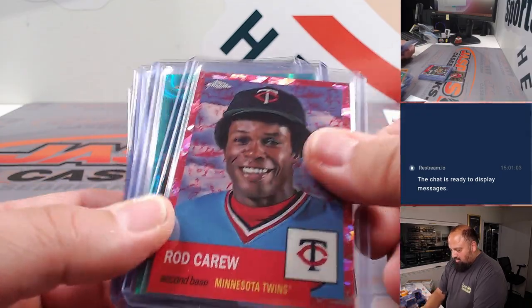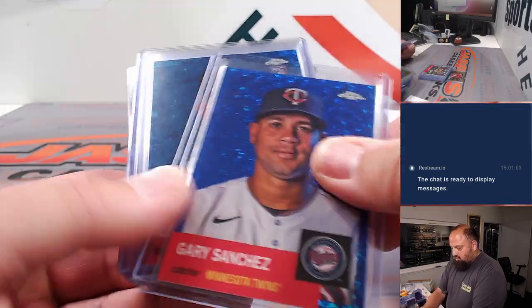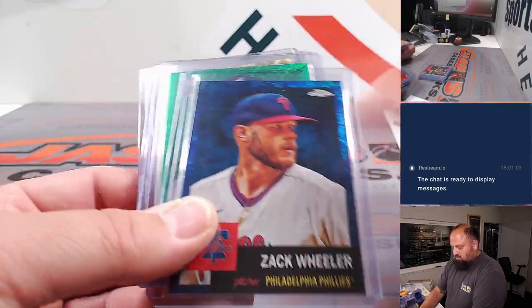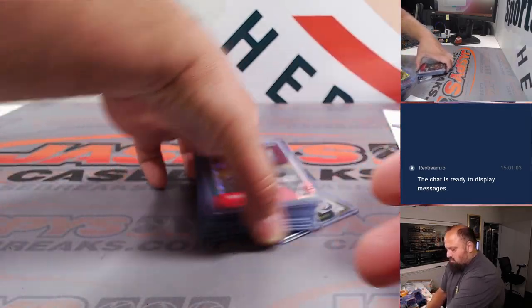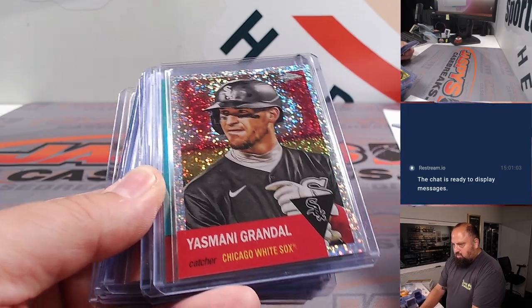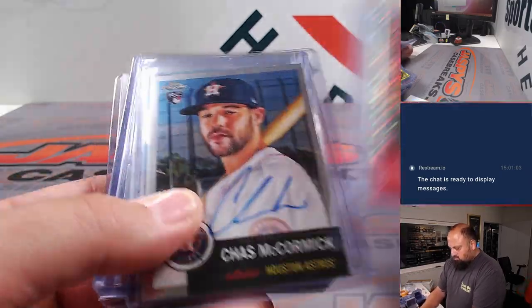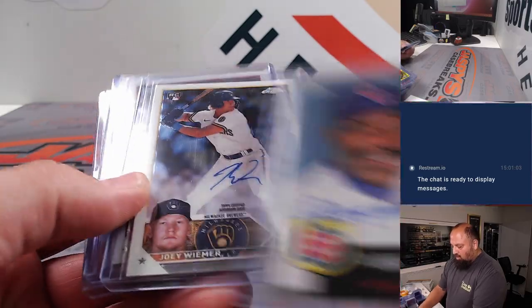No J-Rod — there's a gold micro. Again, this was the RT1 nine-box Chrome Mixer, so here come the autos: Jackson Reitz, Chaz McCormick, the Hawk, Joey Weimer.